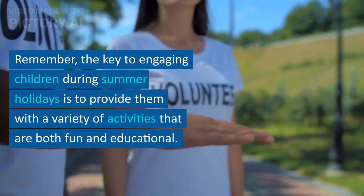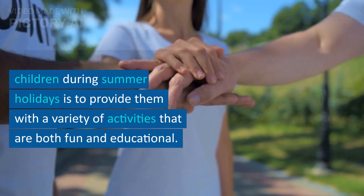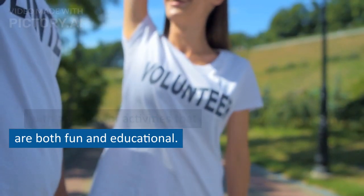Remember, the key to engaging children during summer holidays is to provide them with a variety of activities that are both fun and educational.